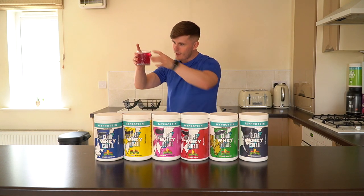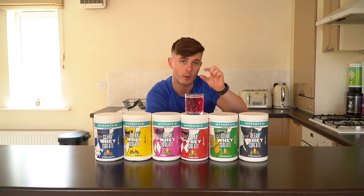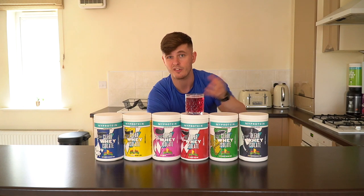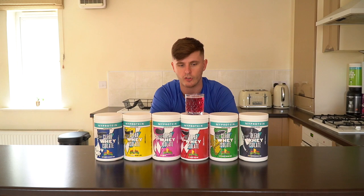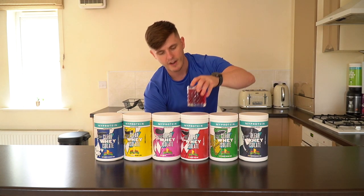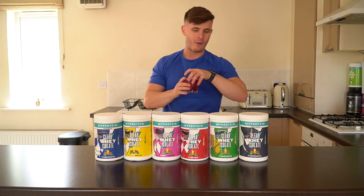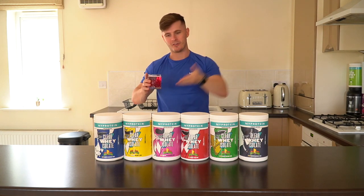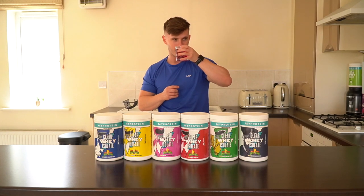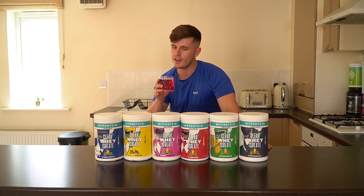Moving on to the cherry, which is next. Beautiful bright pink colour — look at that. So the reason it's actually called Clear Whey is because it settles clear. If you shake it up in a shaker it will come up with foam first — the tub says to leave it for 15 seconds but you really need more like a minute, then probably give it another shake. It does foam up a little bit but it settles clear in the end if you just leave it for a minute.